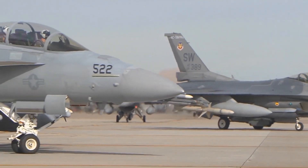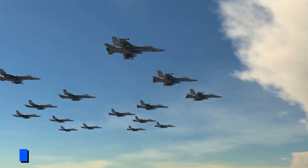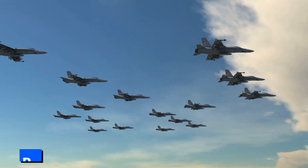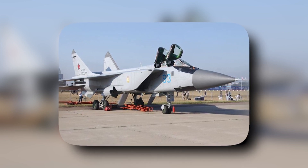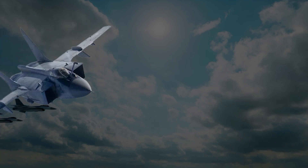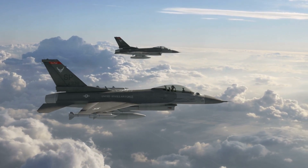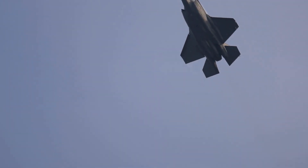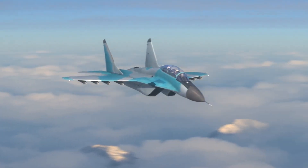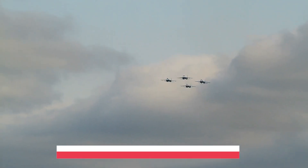The testing program for the Foxbat 2.0 has been successful, and the aircraft has been cleared for deployment. It is expected to enter service with the Russian Air Force in the near future and to be adopted by other countries as well. The MiG-41 Foxbat 2.0 is a game-changer in military aviation. Its combination of speed, agility, and versatility makes it a formidable force in the skies. Its advanced avionics, including its digital fly-by-wire system and high-tech radar, give it unparalleled control and maneuverability. Its cutting-edge electronic warfare suite and stealth capabilities make it virtually invisible to radar, giving it a significant advantage in air-to-air combat.